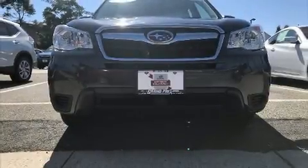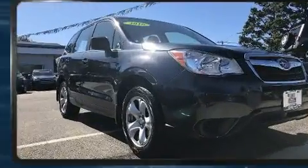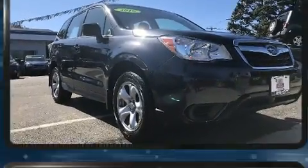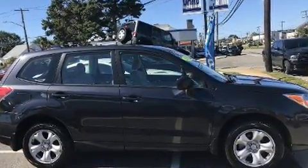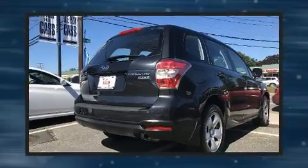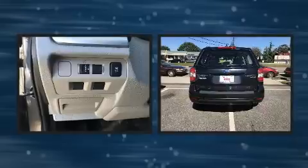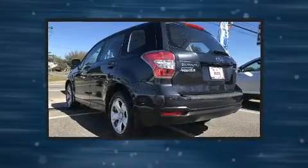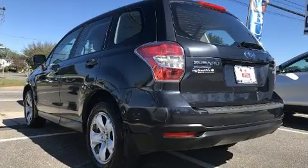Load your family into the 2016 Subaru Forester with less than 10,000 miles on the odometer. This four-door sport utility vehicle excels in its class and is equipped to provide comfort, safety, and style. It features a standard transmission, all-wheel drive, and a 2.5-liter four-cylinder engine.